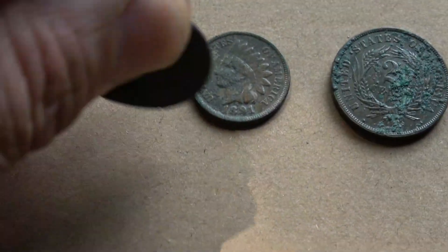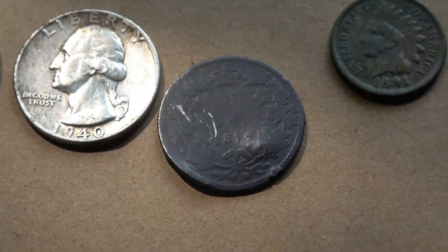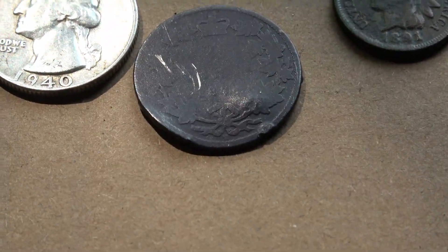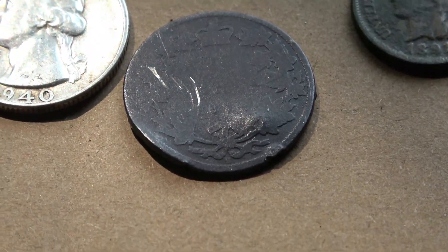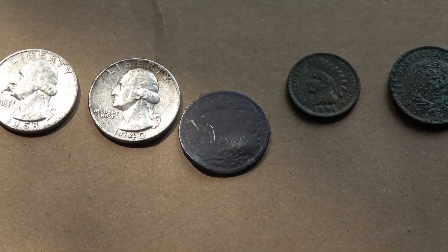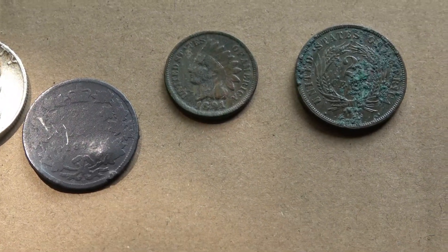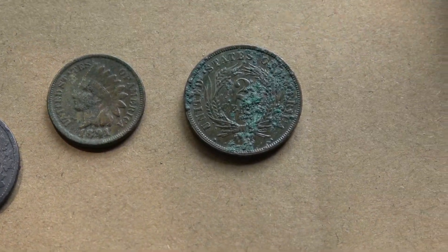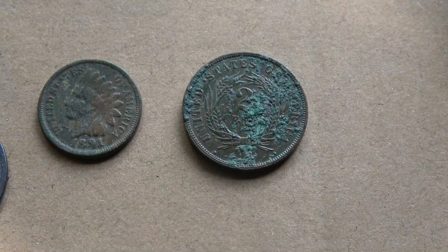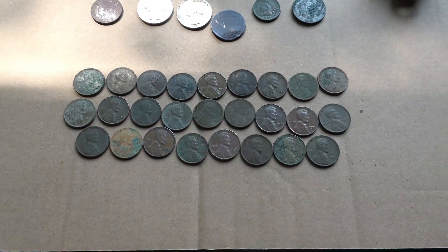The backside is really dark and I don't know if you'll be able to see the date or not. When I tilt it just right I can see the date, and I have one of those little coin microscopes and I can see it on there. I also got an 1891 Indian cent, and out in front of my neighbor's house I got an 1868 two cent piece. And down here I got a slew of wheat cents.